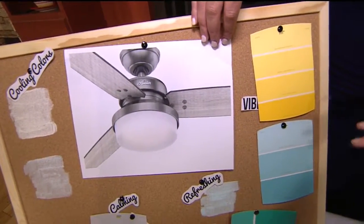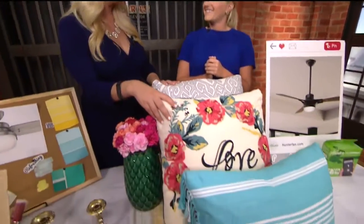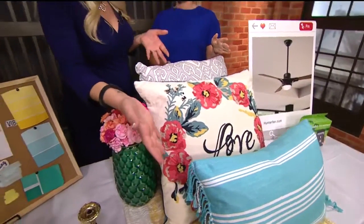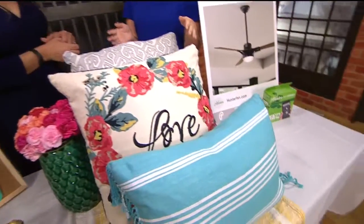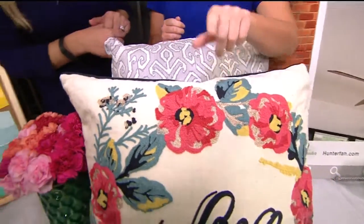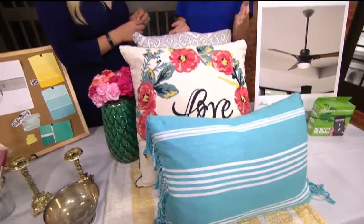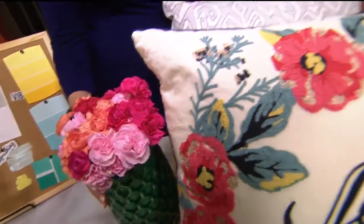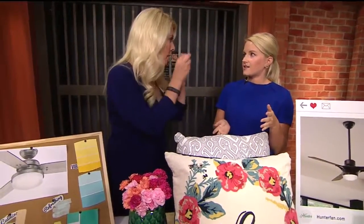An affordable option after paint and fans is pillows. It's all about having fun and mixing patterns — you can pull in pops of color. Grays, calming blues, and bright fun colors work together. This is a great way to not overdo it in your home with subtle accents. Don't go too bright on the walls — instead, pop a color with some flowers and vases to tie it all together. You need that one piece to tie everything together.